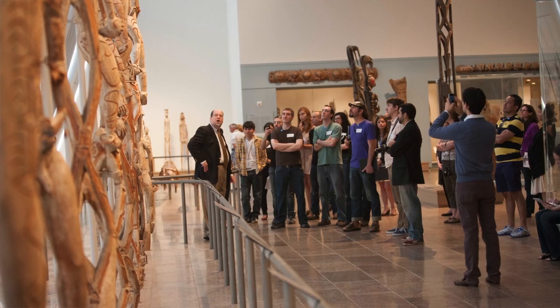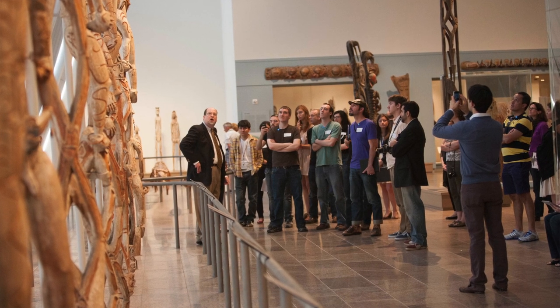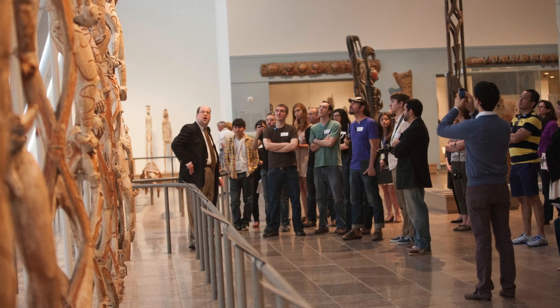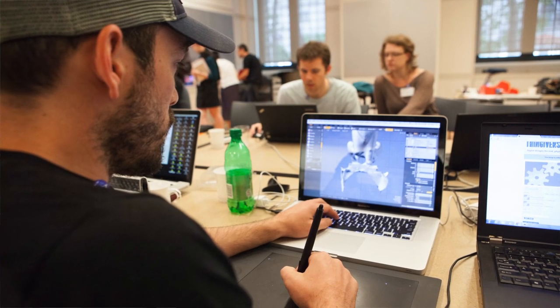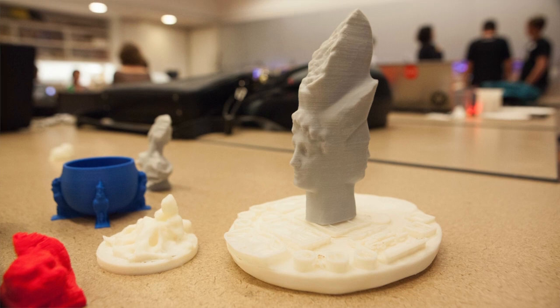We're here at the Met for a very special art hackathon. Over two dozen members of our community have flown into town and are going to be working with us to 3D capture works of art from the permanent collection of the Met and then create new work from the results. My goal in this was simply to see what would happen if we put a bunch of really great artists in the museum with our collection and this technology.